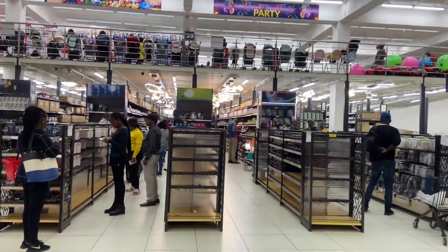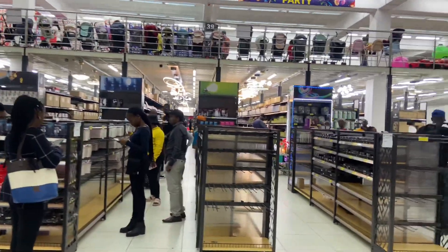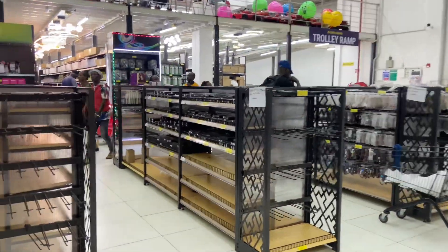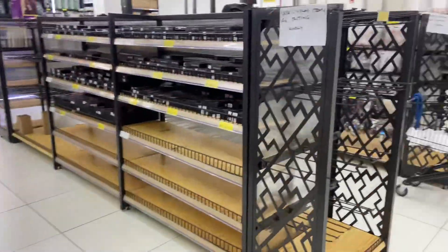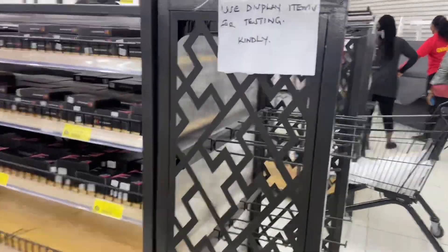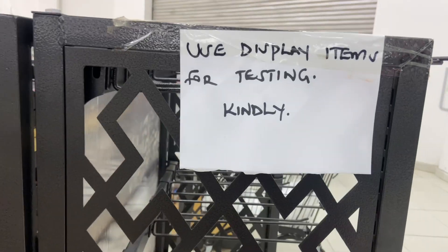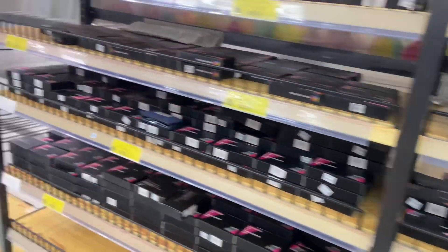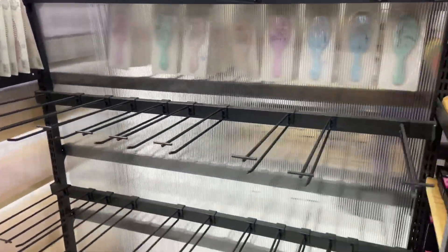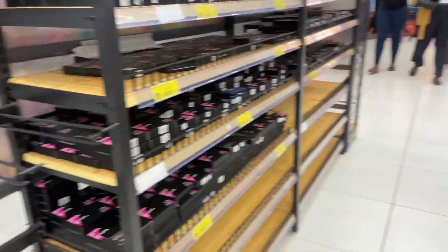Let's see what is inside here and what you can shop. Some shelves are empty — most of the shelves are empty. They display items for testing, okay. So far most of the shelves are free or empty.